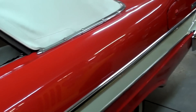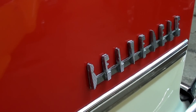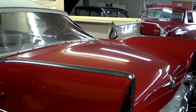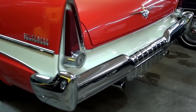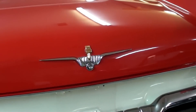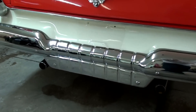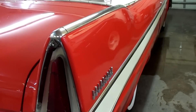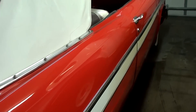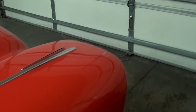Continuing out back, as you can see it's got a big set of fins out here with the Belvedere block lettering. Definitely an impressive set of fins there. Nice big chrome bumper too. It does have dual exhaust — you can see those peeking out into the bumper there. It's a nice straight car all the way around.